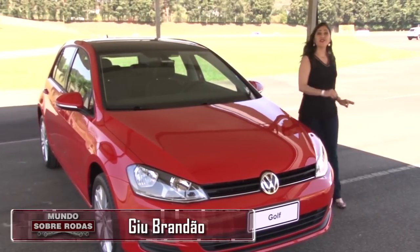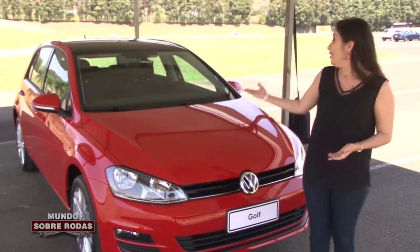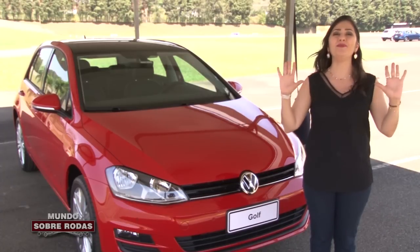Oi, eu sou a Gil Brandão. Hoje eu estou no interior de São Paulo para o lançamento do Volkswagen Golf, agora equipado com motor 1.0 turbo.